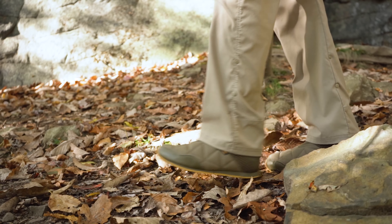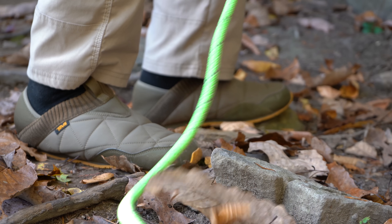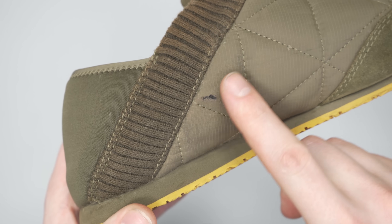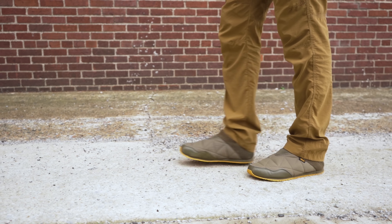Mark, one of our content creators, wore these on a trip to West Virginia and they held up while hiking and climbing over a few boulders. After a month of use, we did notice a small tear in them, but you can check out our full review for more information on that. These are available in both men's and women's styles.